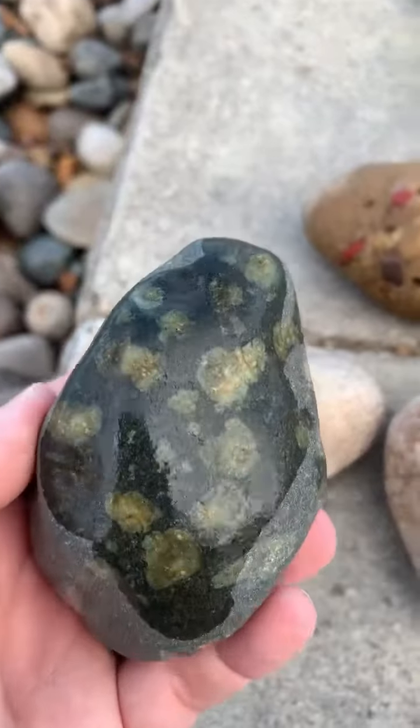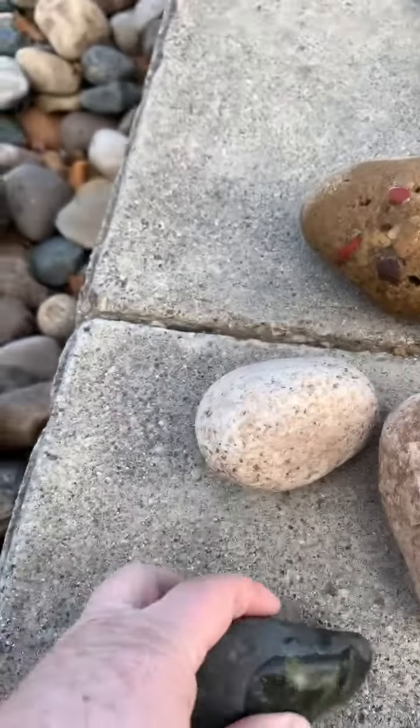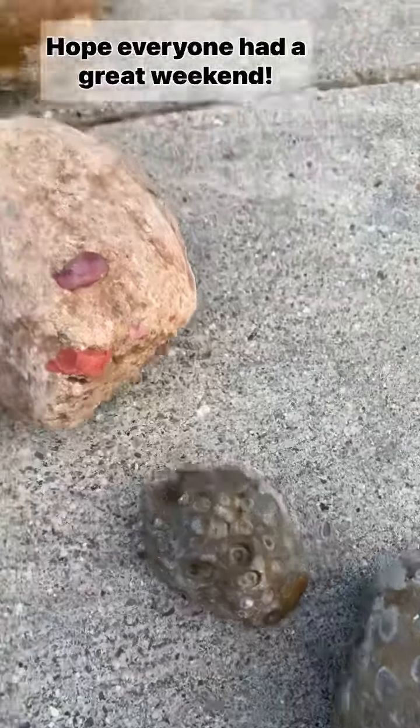This one — I don't know what that is. It has green in it. I'm going to look it up. A couple of Petoskeys, not the prettiest ones.